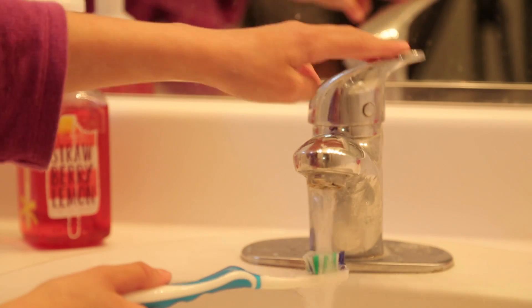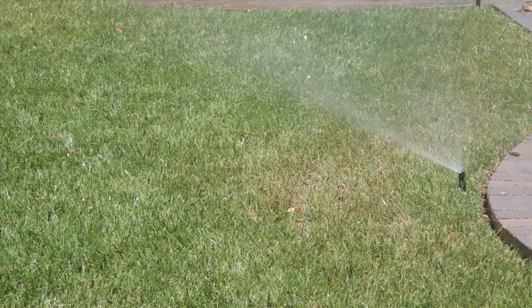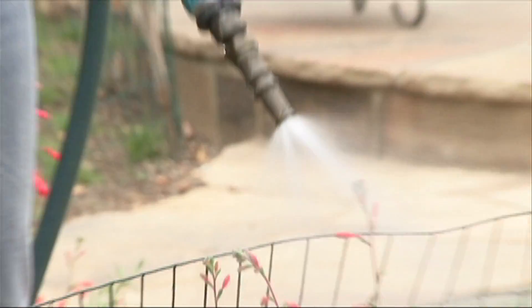According to the Environmental Protection Agency, the average family of four in the United States uses up to 400 gallons of water per day. To help conserve water, and in California to beat the drought, Ventura Water suggests installing a smart irrigation controller.